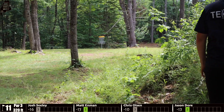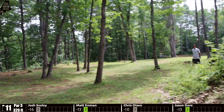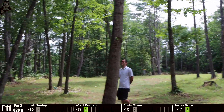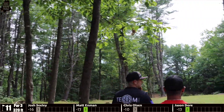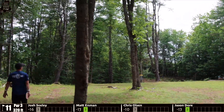Seeley has to contend with an awkward stance and angle. With that wide swing he leaves it a little high and a little turned over, scooting down the hill but staying safe. He'll be looking back at the basket coming uphill at about 28 to 30 feet.